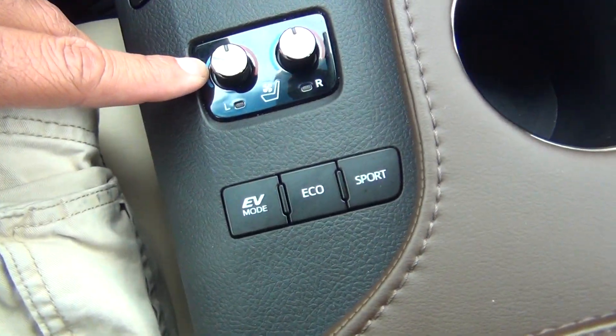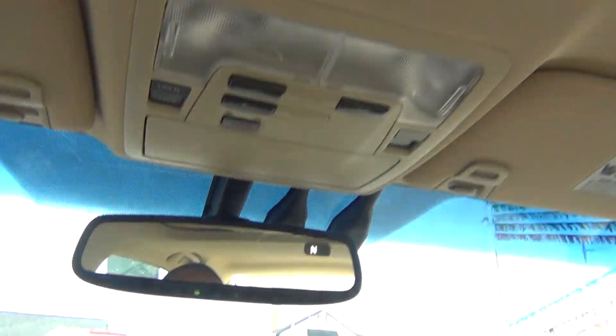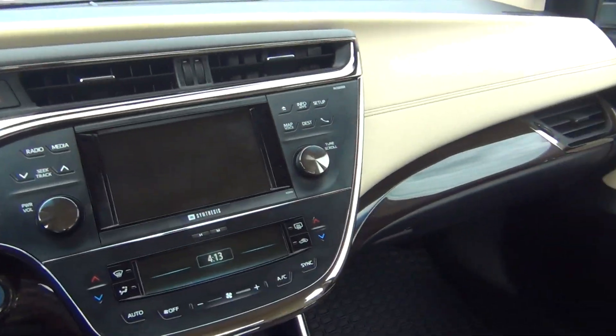Heated and cooled leather seats with different driving modes and plenty of storage options. You've got your power sunroof as well, and a HomeLink system to program your garage doors instead of carrying around a big bulky garage door opener. Every single option you could ever want.